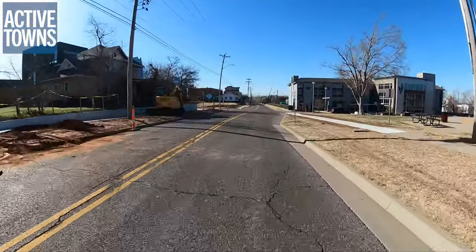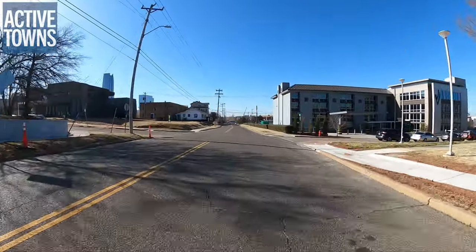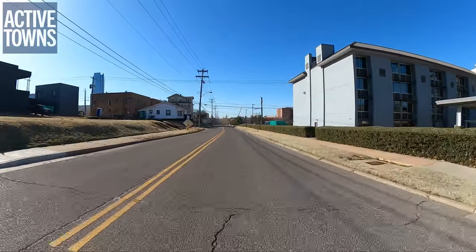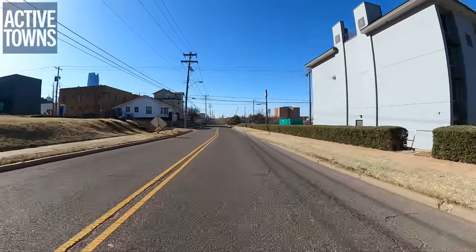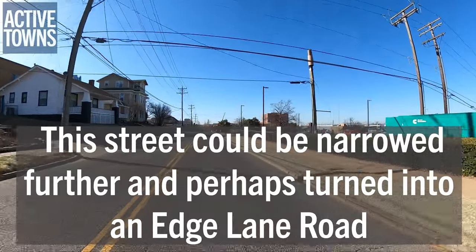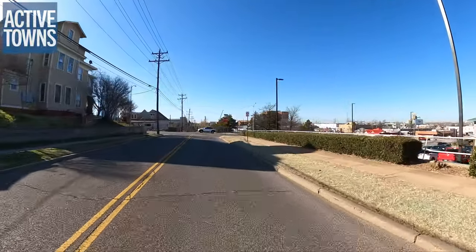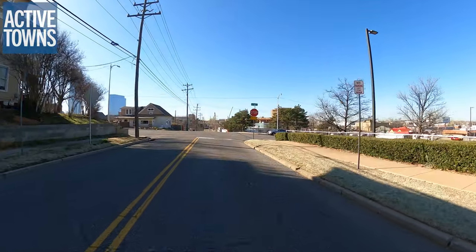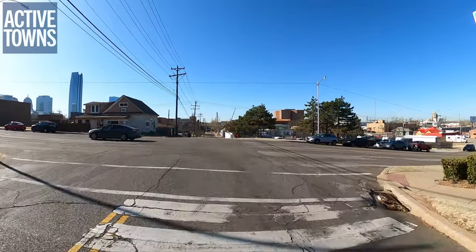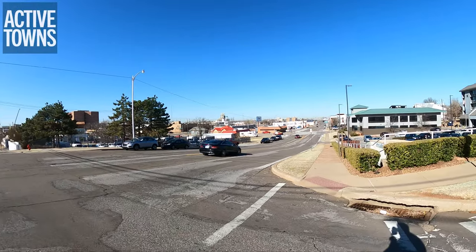I'm staying in the Midtown District here, just north of the downtown area. As you can see, Lee Street here is pretty narrow — not much traffic whatsoever. I haven't really seen any significant levels of car traffic on any streets during my stay. Here's one of the cross streets, and you can just get a sense of how wide these original streets are.